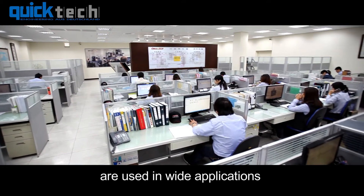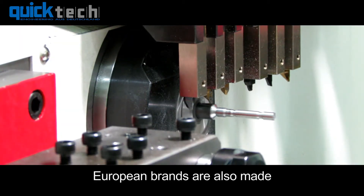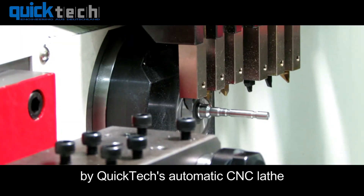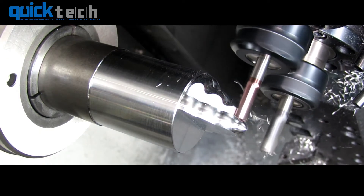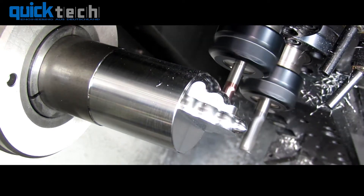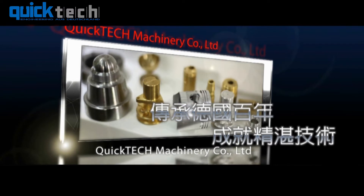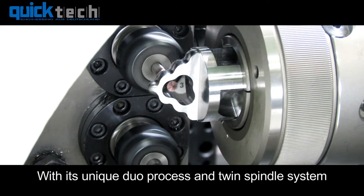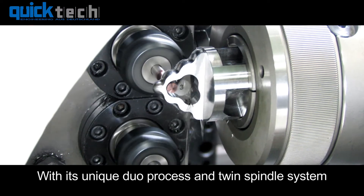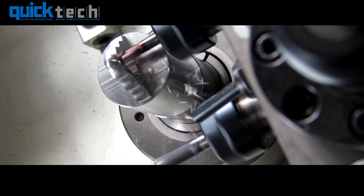QuickTech products are used in wide applications. Many luxurious accessory parts of famous European brands are also made by QuickTech's automatic CNC lathes. With its unique dual process and twin spindle system, QuickTech has stood out proudly in the automatic CNC lathe market.